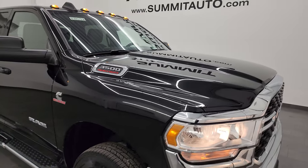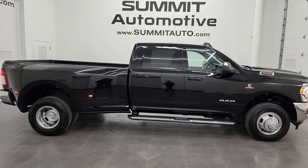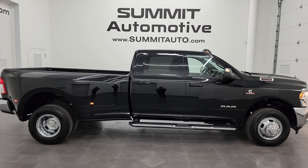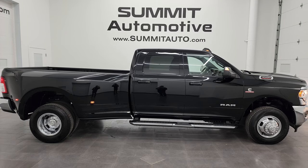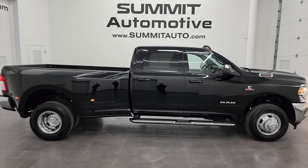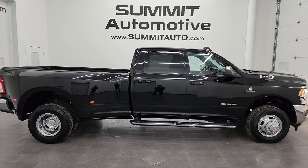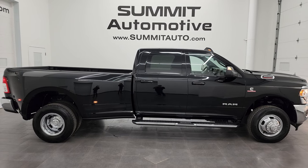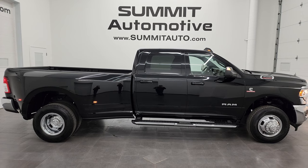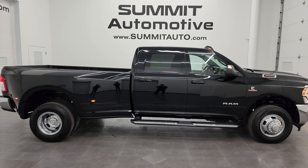I would highly recommend this truck from a quality and condition standpoint — I would ship this one to California, Texas, New York, or Florida. Whoever gets this truck is going to absolutely love it. To see more pictures or one of our other 550 new and used vehicles, go to summitauto.com. For more HD videos, go to youtube.com/summitauto. Thanks for checking out the video — remember to like, subscribe, and share on the YouTube channel.